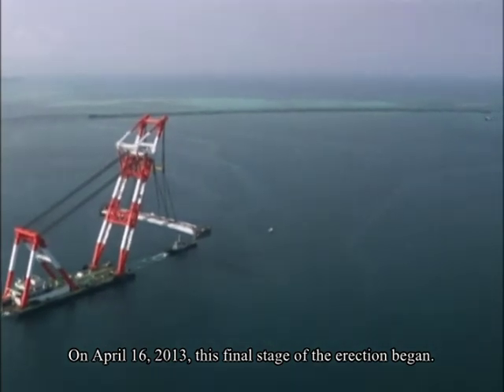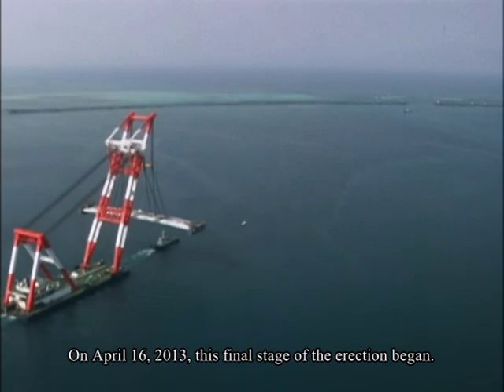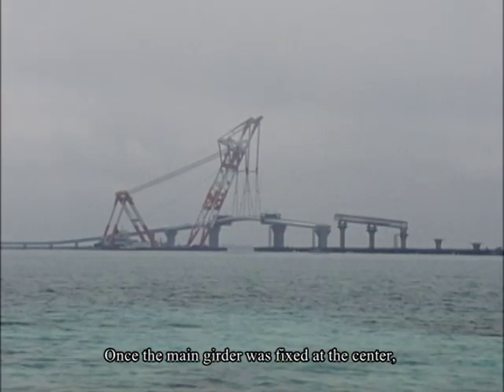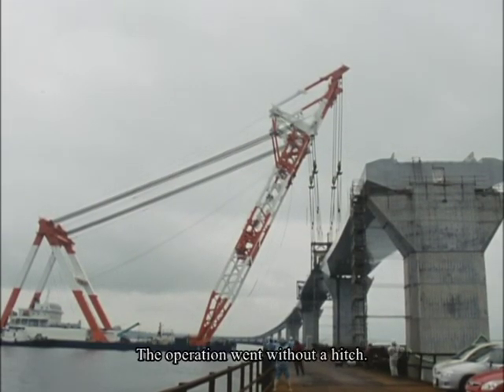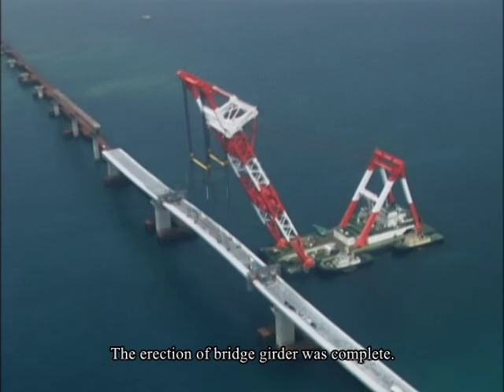On April 16, 2013, this final stage of the erection began. Once the main girder was fixed at the center, the bridge spanning the ocean route would be complete. The operation went without a hitch. The erection of the bridge girder was complete.